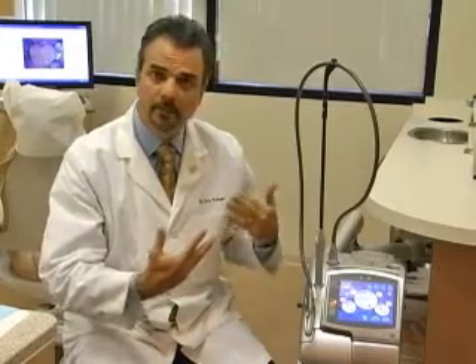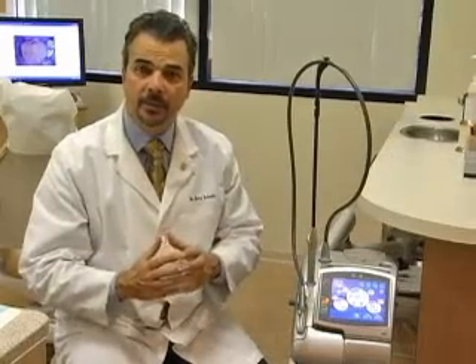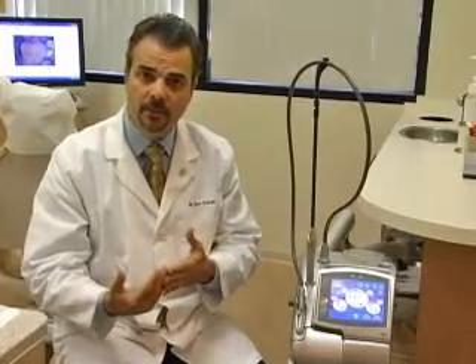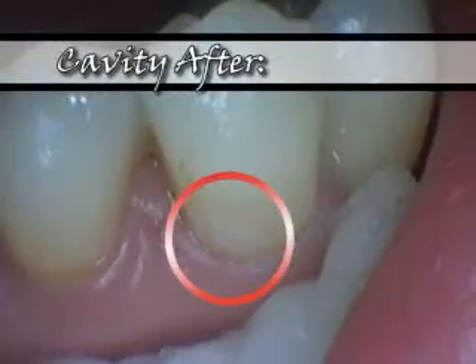One of the best things about our office is the lasers that we have. One of the best lasers is this Waterlase MD, which helps us do fillings more comfortably. By using the laser, we can actually numb your tooth. The laser removes decay gently out of your tooth and allows us to fill it with a tooth-colored material — all without getting that agonizing shot that comes with every filling at other dental offices.